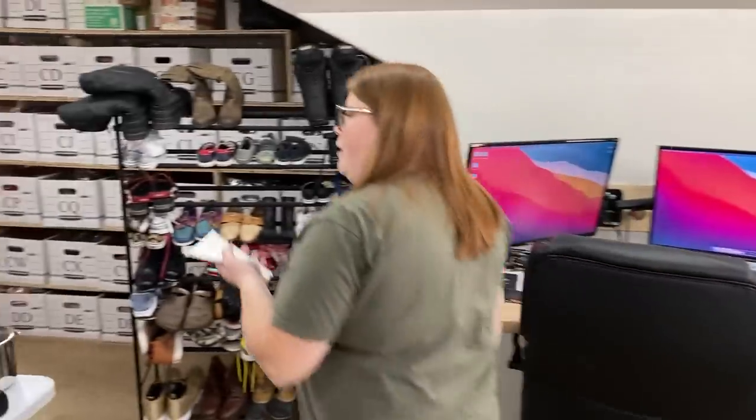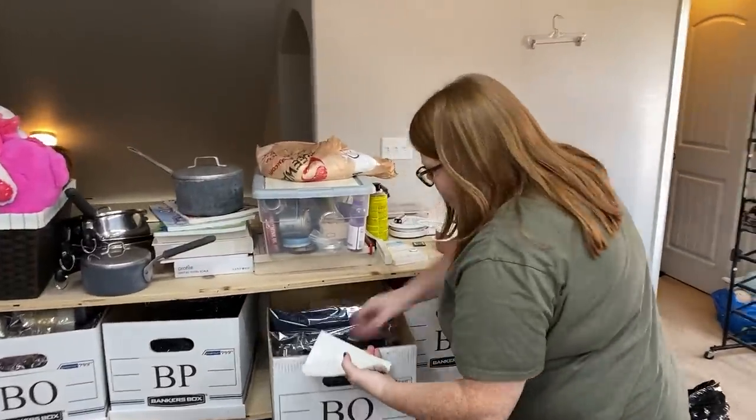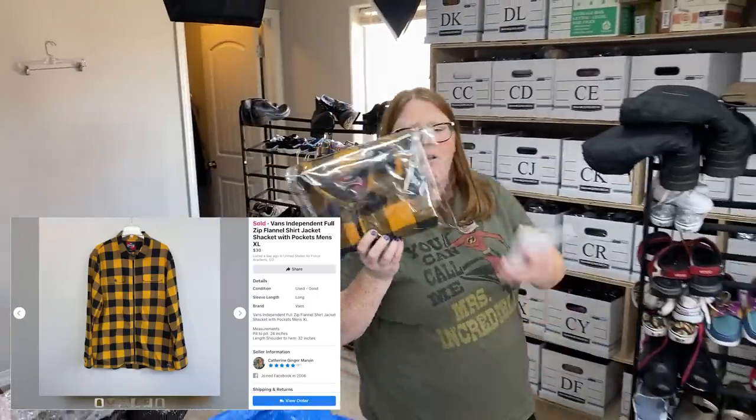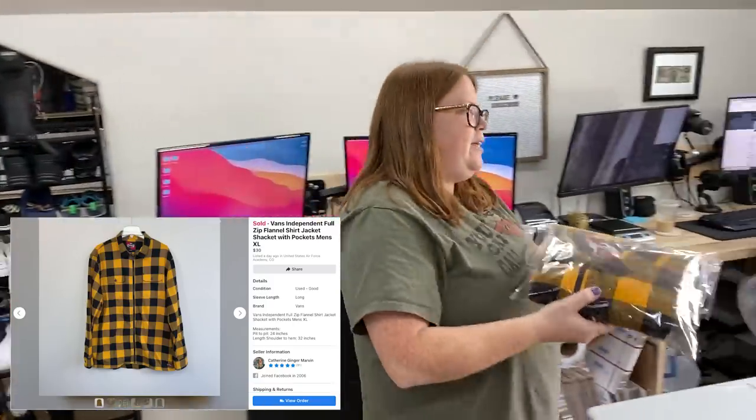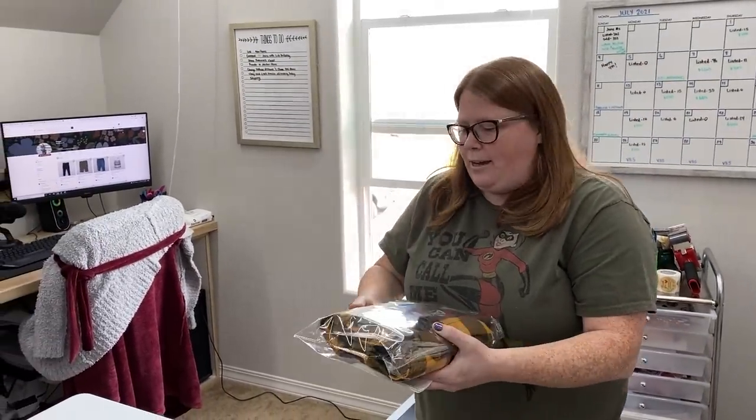We don't have very many of those things yet, but that's something I want to get into more. Next item is a Vans brand flannel shirt shacket — full zip instead of button-up, with pockets. I didn't even look up comps when I bought it, I just thought it was really nice. It sold on Facebook Marketplace the same day I listed it, and two other people had messaged me before the third person who ended up just buying it. When I get a lot of interest right away, I didn't even respond to the first two because they were just asking if it was available. I'll let it go a little longer and it ended up selling.